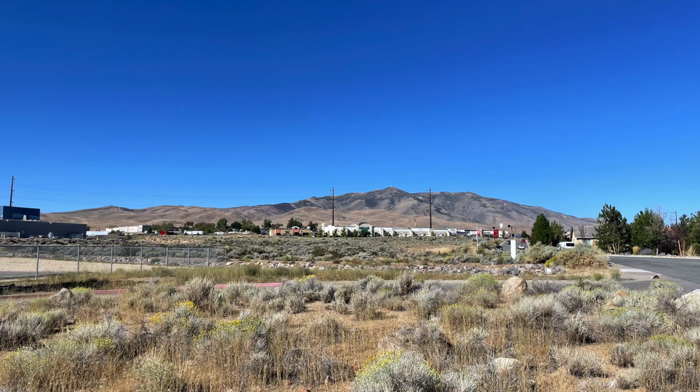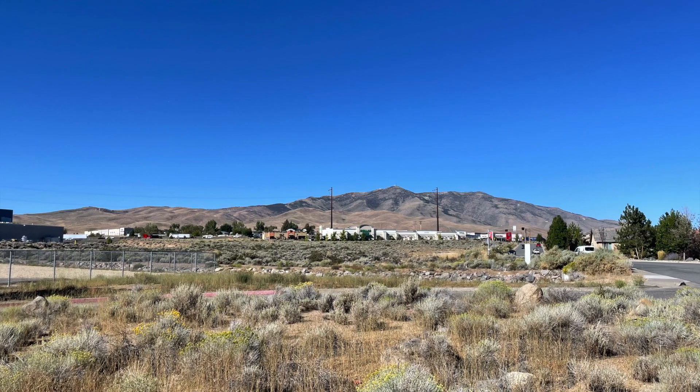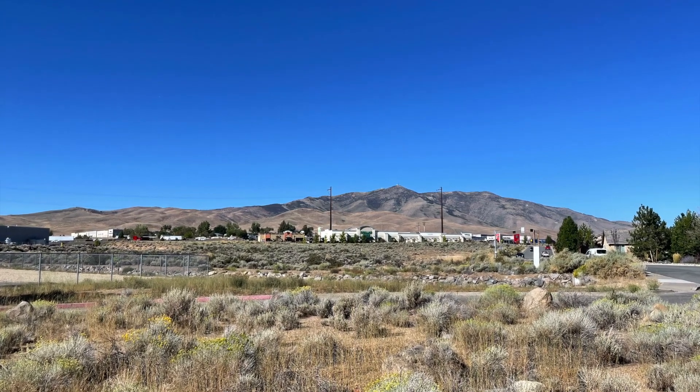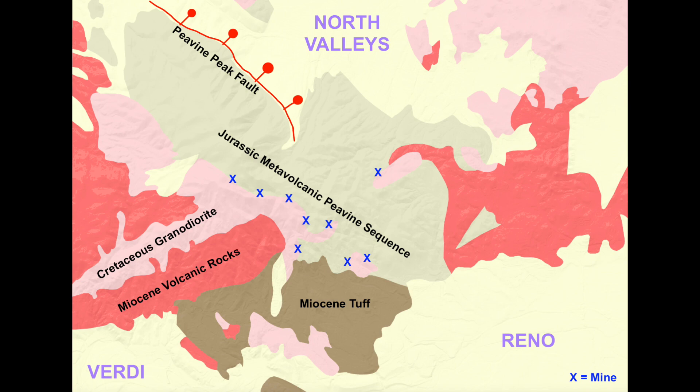So geographically speaking, Peavine Mountain is the prominent mountain north-northwest of Reno, rising to an elevation of 8,269 feet. In terms of geology, Peavine Mountain has a very colorful history, which is part of the reason why there are so many mines on Peavine Mountain and why it's such a good place to rock out. It all started 200 million years ago during the Jurassic period, which is the period that the oldest rocks on Peavine Mountain date to.